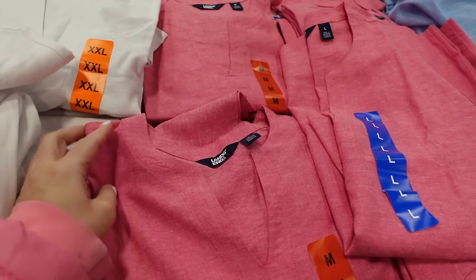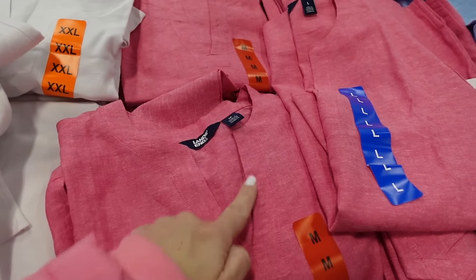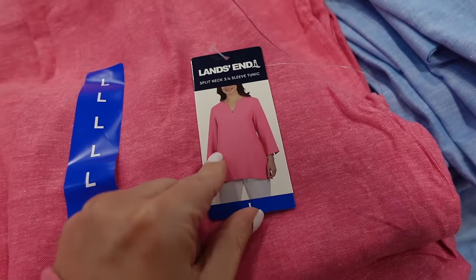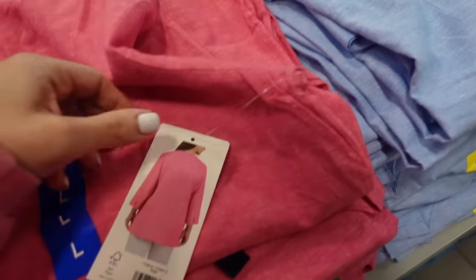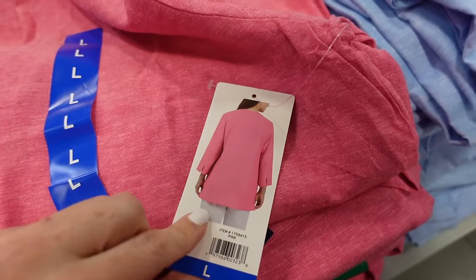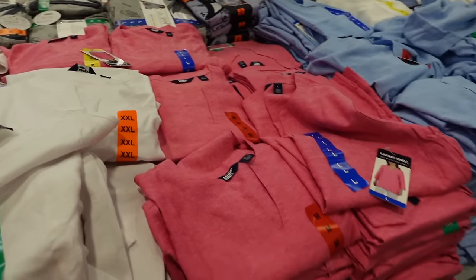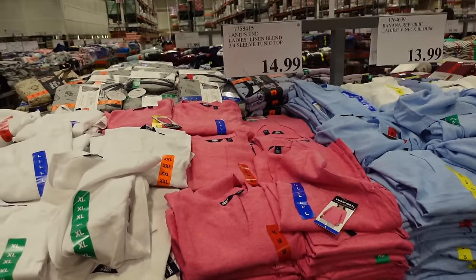The first thing I'm seeing are these linen blend tops from Linds. They have that rounded collar with the split V neckline, tunic length so they're a little bit longer, with the three-quarter sleeve and a slit in the back. Really good length, comes in pink, white, and blue, and they're $14.99.